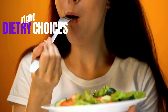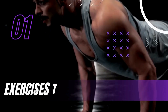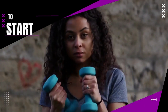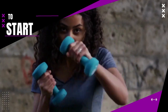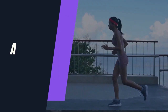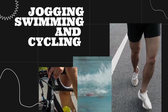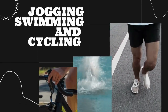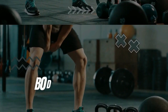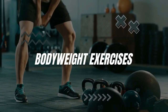Now let's dive into the exercise strategies that can help you combat visceral fat effectively. It's important to understand that you can't spot-reduce fat from just one area of your body. However, certain types of exercises can help you burn overall body fat, which includes troublesome visceral fat. A combination of aerobic and resistance training is your ticket to success. Aerobic exercises like jogging, swimming, or cycling get your heart rate up and burn calories. Resistance training — including weightlifting or bodyweight exercises — helps build muscle mass, boosting your metabolism and making it easier to keep visceral fat at bay.